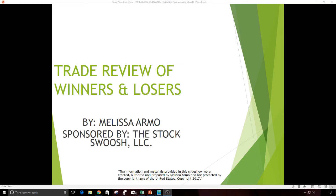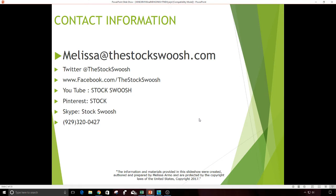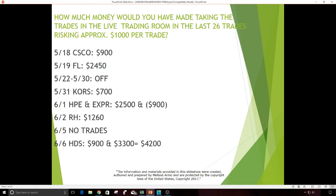Hello everyone, my name is Melissa Armo and I own a company called The Stock Swoosh. Today I thought I would do a trade review of the winners and the losers in the last month. If you are interested in learning how to trade my method, you can email me at melissa@thestockswoosh.com, give me a call at 929-3200-GAP, or follow me on any of these social media sites with The Stock Swoosh.